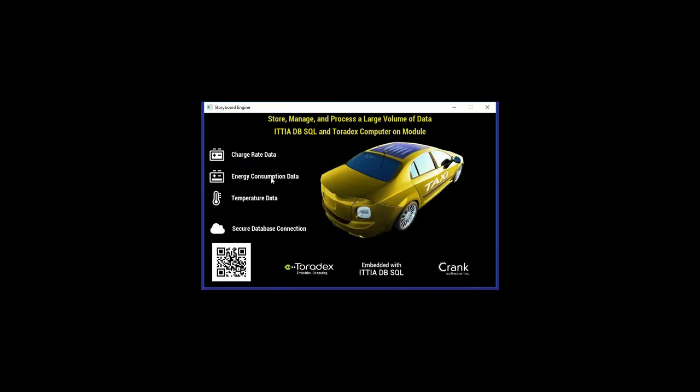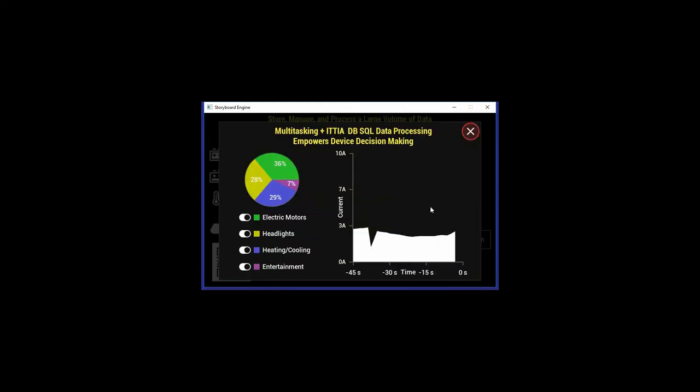We can also look at how that energy is used, where we have various systems that the power is distributed to, such as the motors that move the vehicle, the lights, environmental controls, and entertainment systems like the radio. With a SQL query, it's really easy to see how each of these contributions fits into the overall energy consumption by filtering the data on different attributes. Analyzing this information on the vehicle itself can really help the driver by encouraging energy-saving behaviors and more accurately predicting range based on how the vehicle is currently being operated.